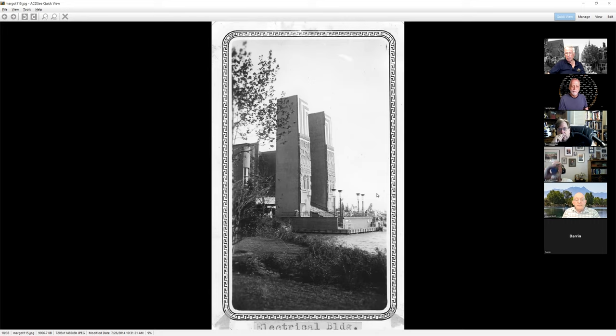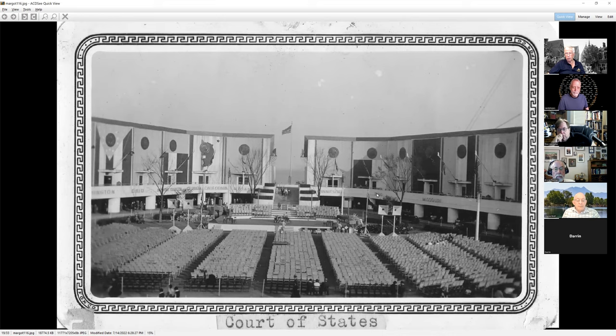Mayan Temple out here — they had intended to recreate the entire temple, but the money ran out, so they ended up doing about 20% of it. But it was still pretty impressive.